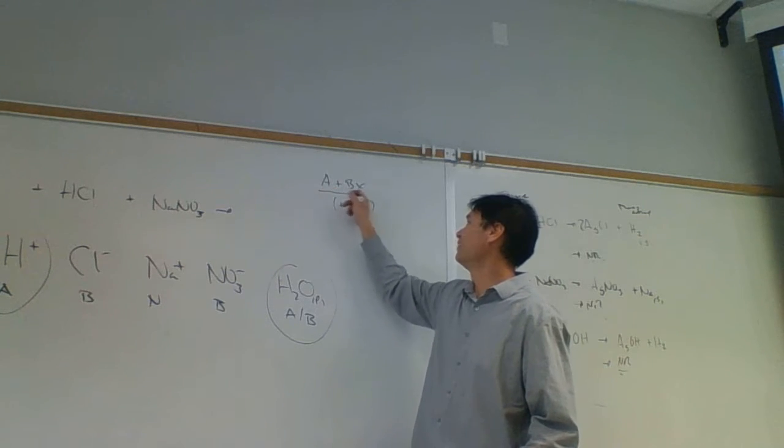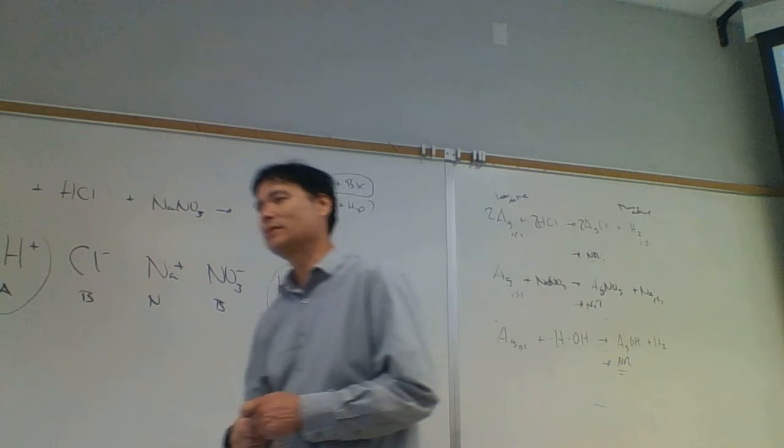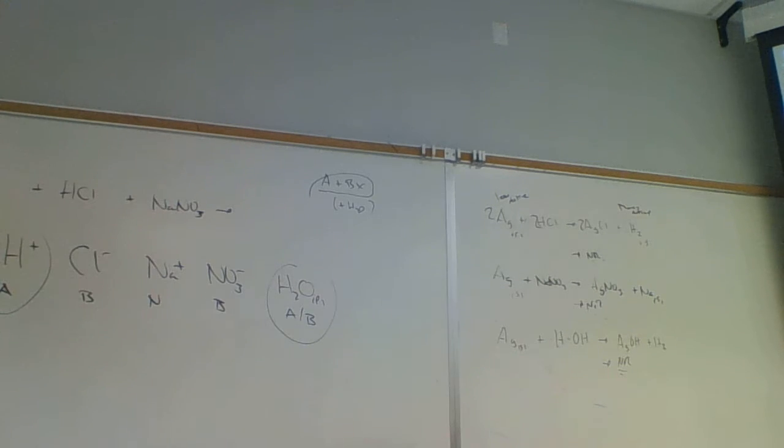The take-home message is: you can't ignore water. Some people will see potassium added to sodium chloride and say there's no reaction - potassium is more reactive than sodium so the single replacement would be potassium chloride and sodium. But you'd also have to consider the water that's present. There's lots of water - and that's the key exception everybody misses.